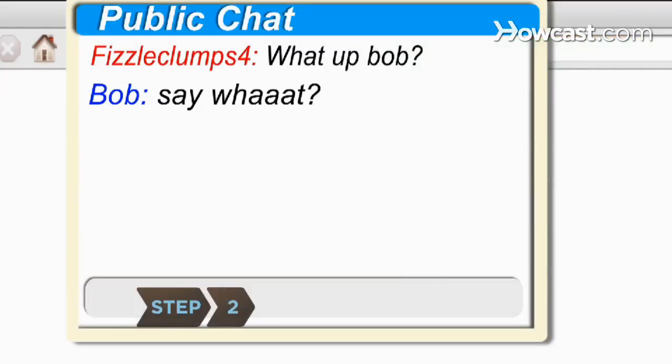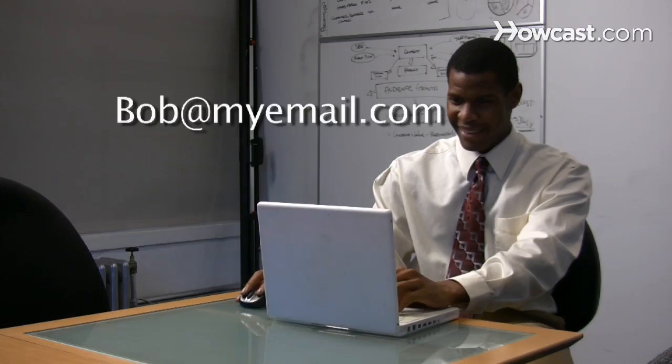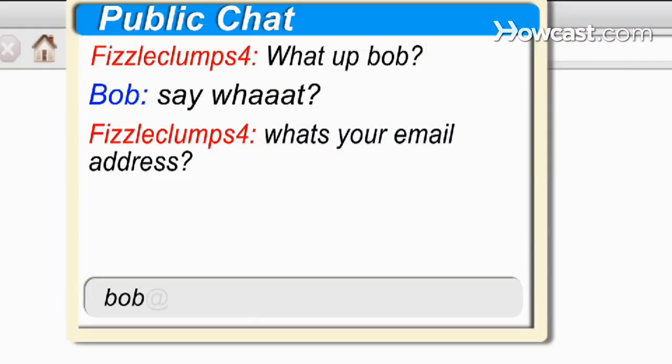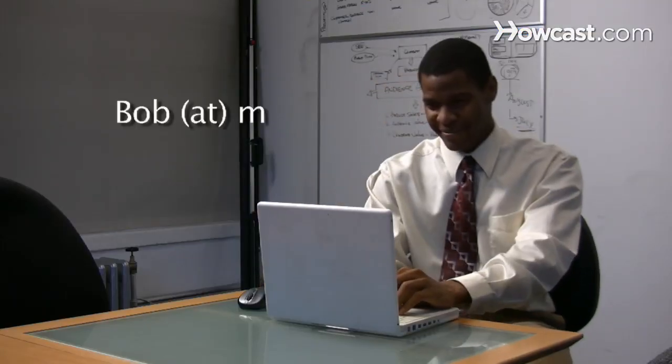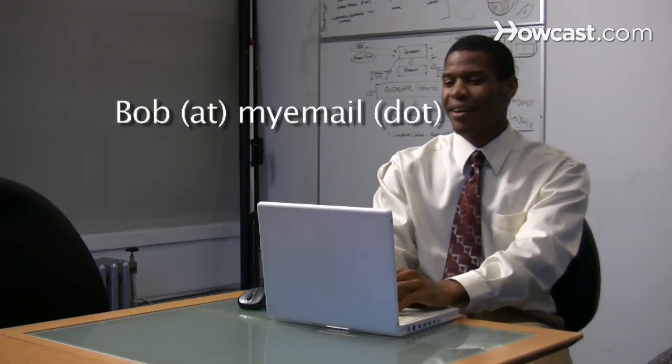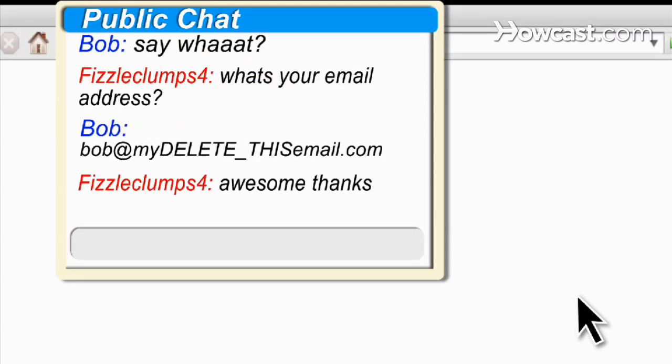Step 2. If you post your address online, add characters to it. For example, post "bob at my email dot com" as "bob at my delete underscore this email dot com" or "bob space at space my email space dot space com." Spam bots can't process the address, but the people you want to hear from will still know how to reach you.